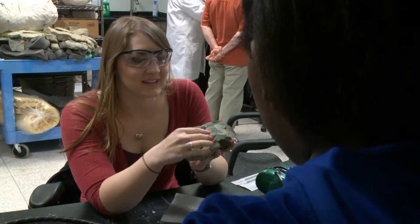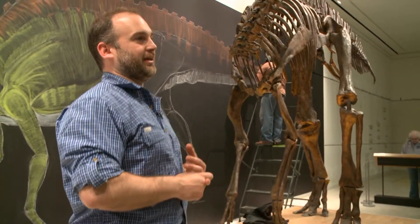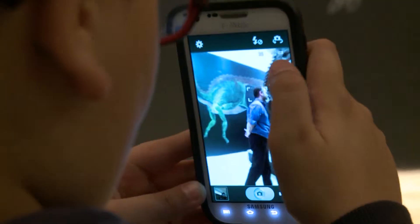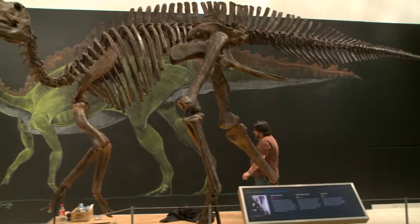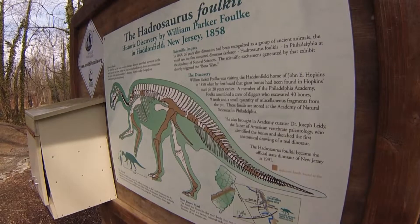While seven U.S. states have official dinosaurs, New Jersey's Hadrosaurus folkii is probably the most important. It was the world's first relatively complete dinosaur skeleton ever found. It was first found in 1838 in Haddonfield, New Jersey.